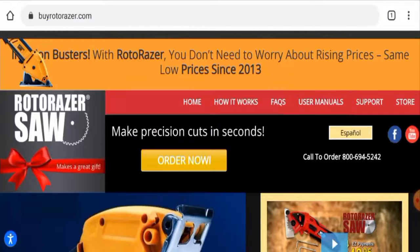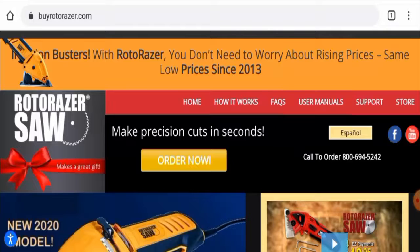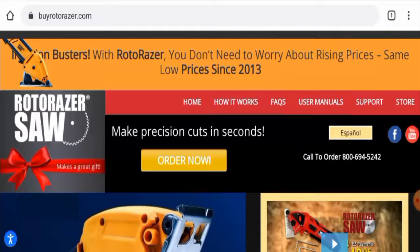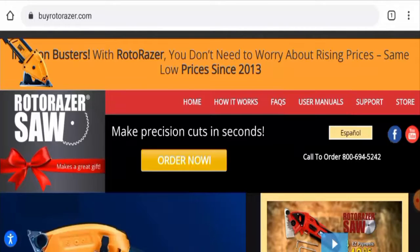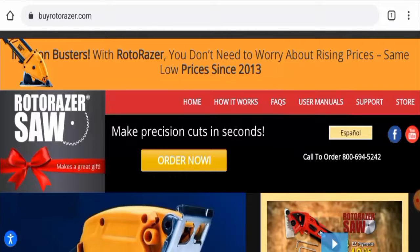Hi guys, welcome. In today's video we're going to talk about Byrotor Racer reviews. We are going to provide you with an unbiased review. If you are going to buy any product from this site, or if you have already experienced any fraud, not received a product, or got a damaged product, please do watch this video till the end to find out how to get your money back.